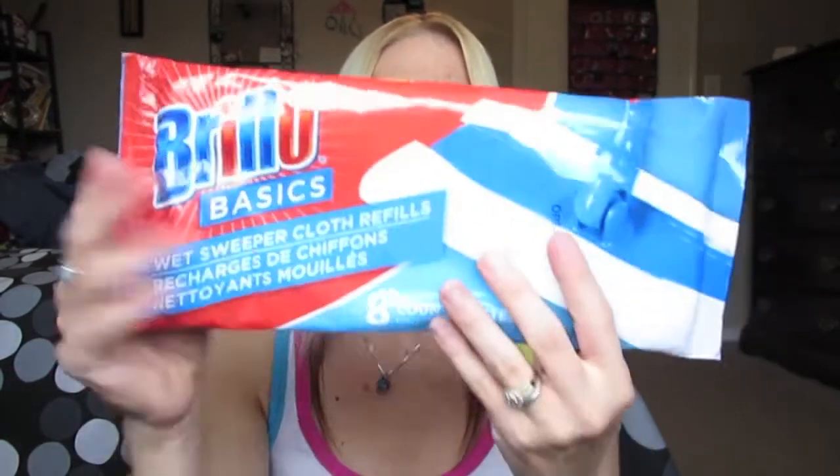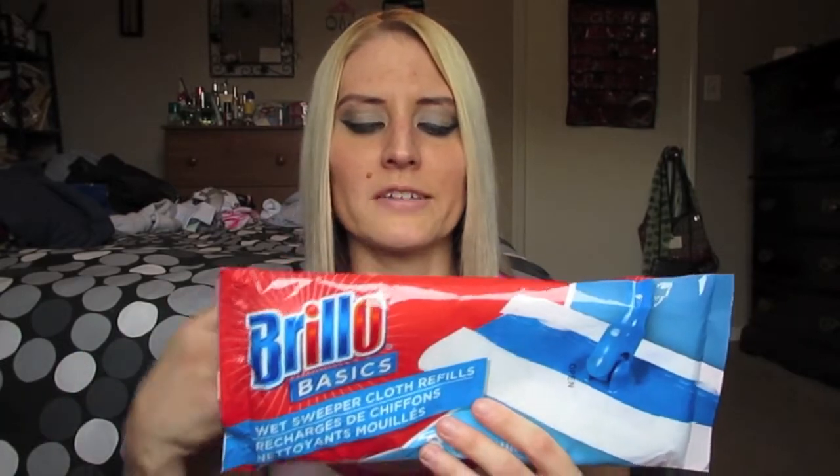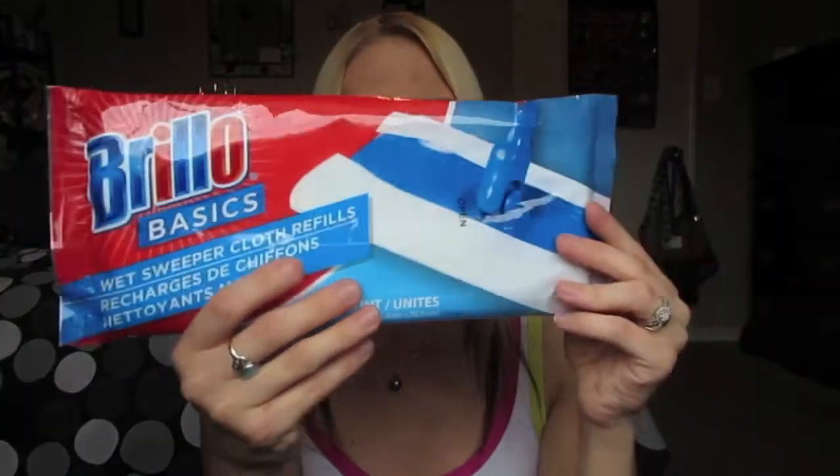I picked up a pack of these Abrillo Basics Wet Sweeper Cloth Refills — there are eight of them in there. I tried the Scrubbing Buddies brand once and was really disappointed; they were so dry like paper, even though they said wet cleansing cloths. These actually feel really nice and wet. I picked up some rubber gloves from the Abrillo brand last time and really liked them, so I wanted to try out these to use with my Swiffer Sweeper.